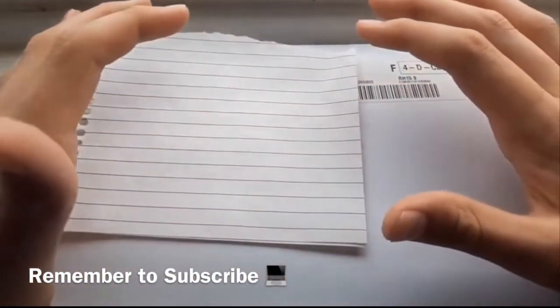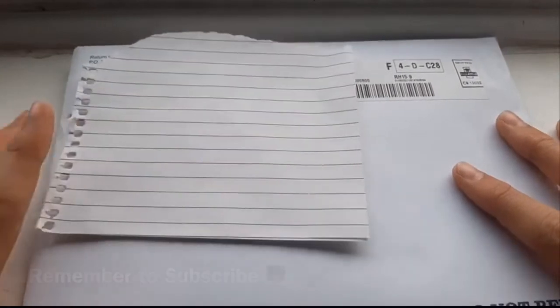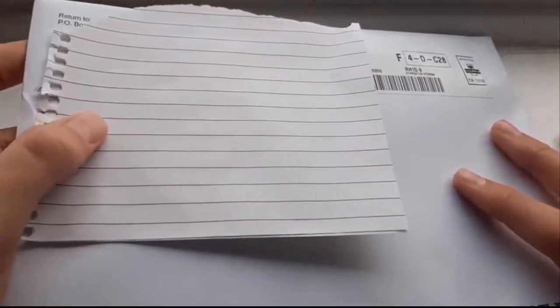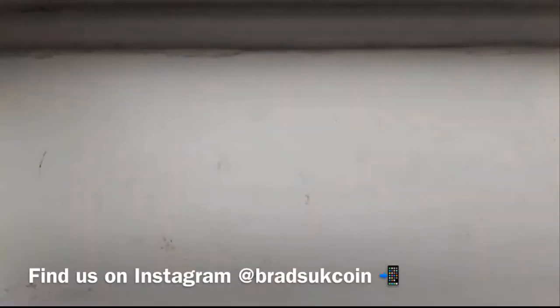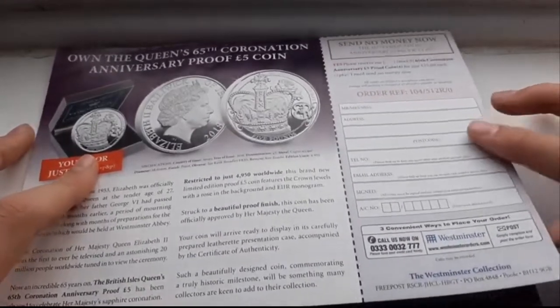Hey guys and welcome to Brad's UK Coin, I'm Brad. So today guys it's the last unboxing video of the three that I've done, so let's get straight into this. So guys this one is like the coolest one. This is all different already.